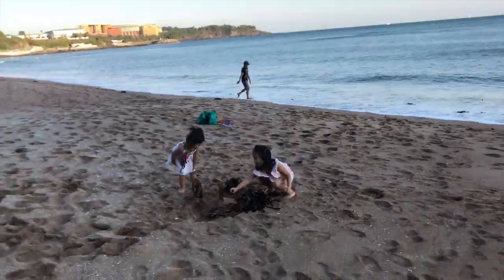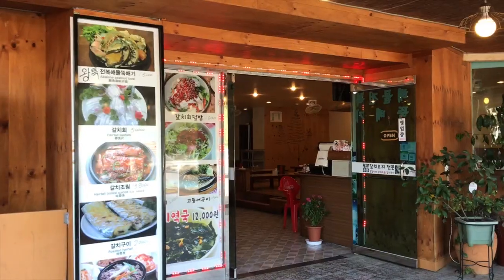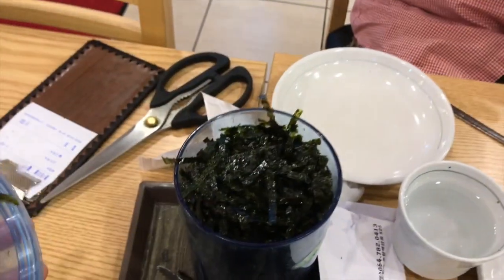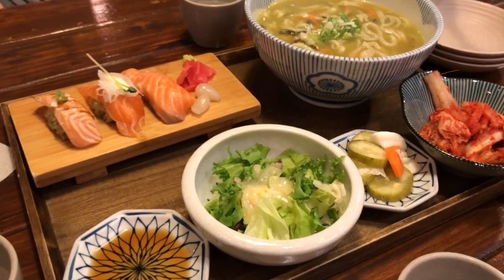Whenever I travel somewhere I try to eat food that quintessentially represents the place I'm visiting. I believe that every place has its special regional food. Some things you can only eat at a specific place and it makes that whole food experience really special.